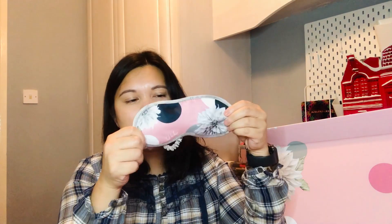Day 24 — the final door — contains a sleep eye mask. I don't mind this at all as I use them a lot. I would have preferred the last door to be a full size item, but it's still a nice product.